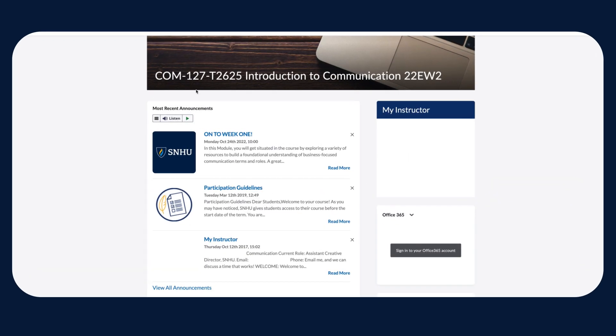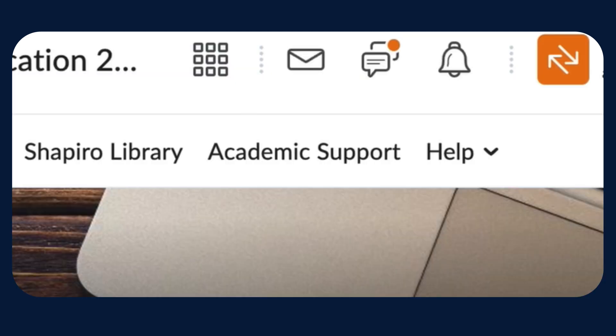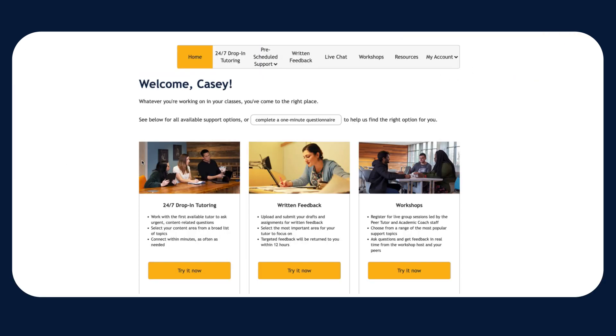Here's how to get help for all of your courses: log into Brightspace, access any of your courses, click on the academic support link in the upper navigation bar, then pick the type of help you're looking for.